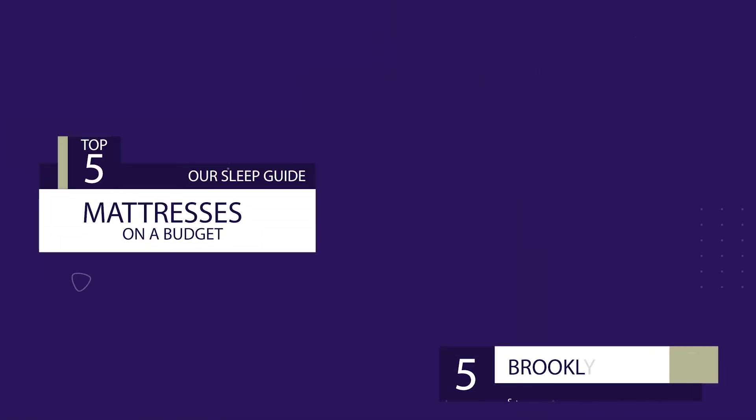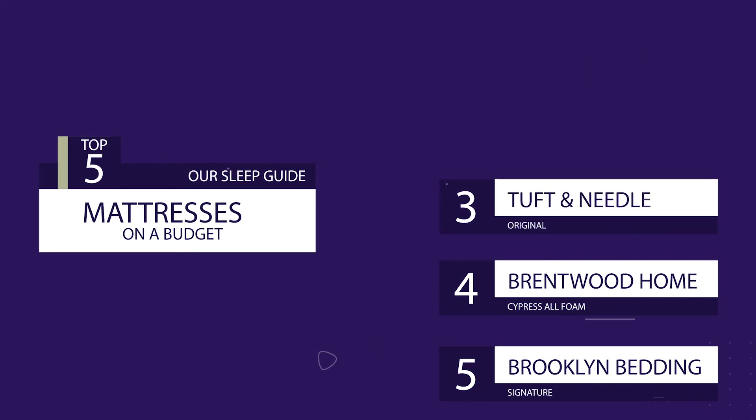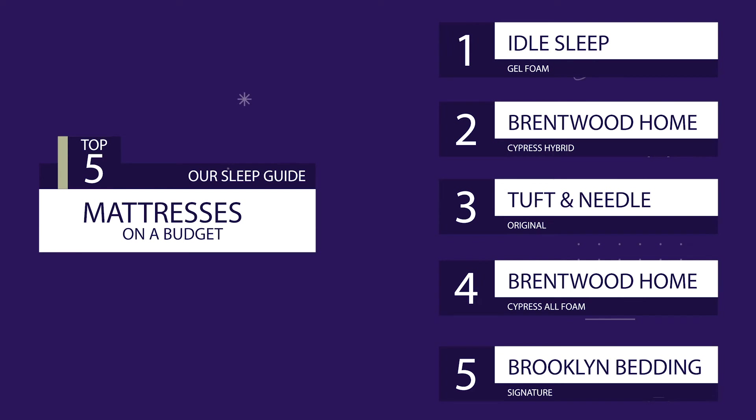Coming in at number five was the Brooklyn Signature. Number four was the Cypress All Foam by Brentwood Home. Number three is the original Tuft & Needle. Number two is the Brentwood Home Cypress in the hybrid build. And our number one pick is the Idle Sleep Gel Foam Mattress.